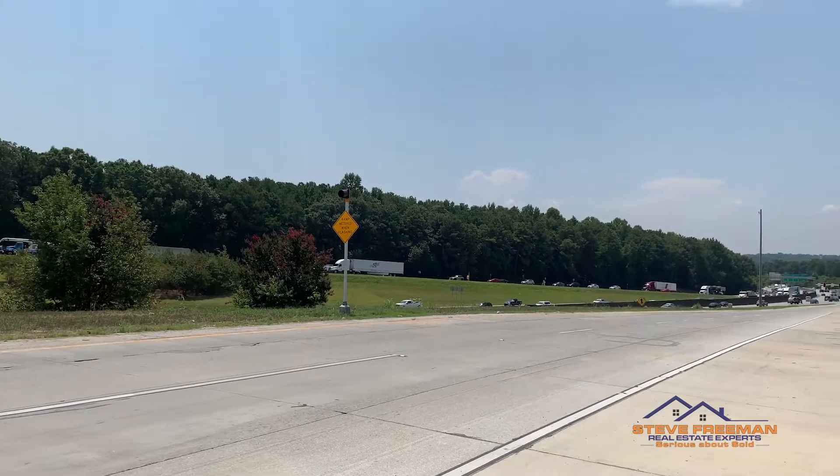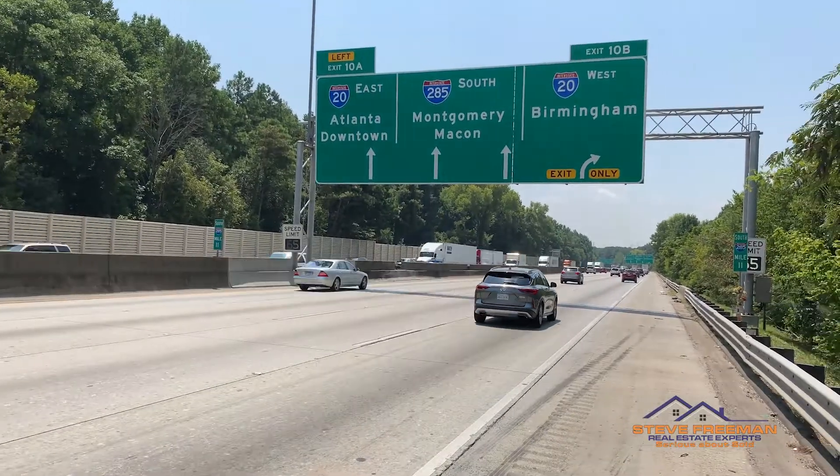The number five thing we like most about this house is the location. There is two miles between here and I-285, which gives you direct access to I-20 and right to downtown Atlanta.